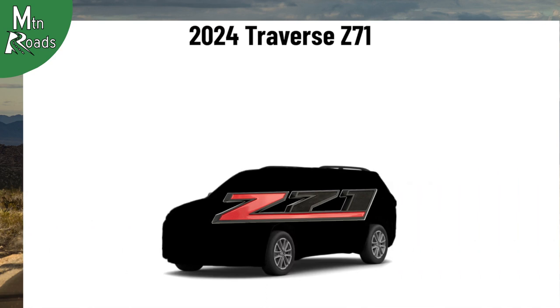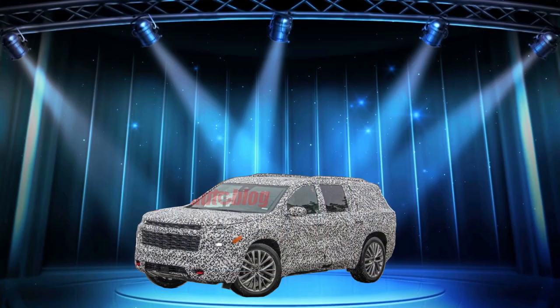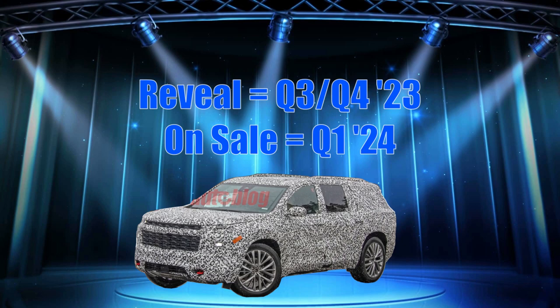The Z71 Traverse we think could include a more off-road tuned suspension, chunkier tires, standard all-wheel drive, and a few other enhancements to make it more off-road friendly. We think the 2024 Traverse and new lineup will be revealed by the end of this year, and it should be on dealer lots in the first half of next year.